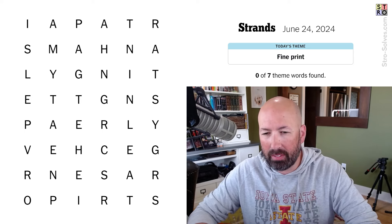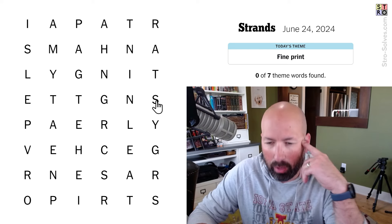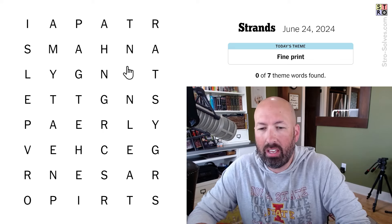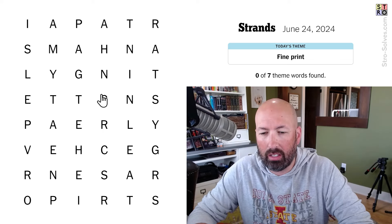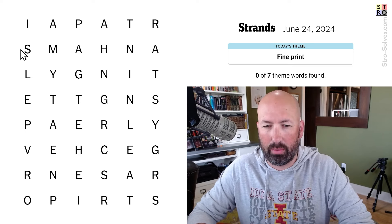Maybe like a signature or something. I see 'sig' — ooh, almost, we almost have 'signature.' We can do 'sign' though, like sign language or something. I don't know, but that's what we're going with.